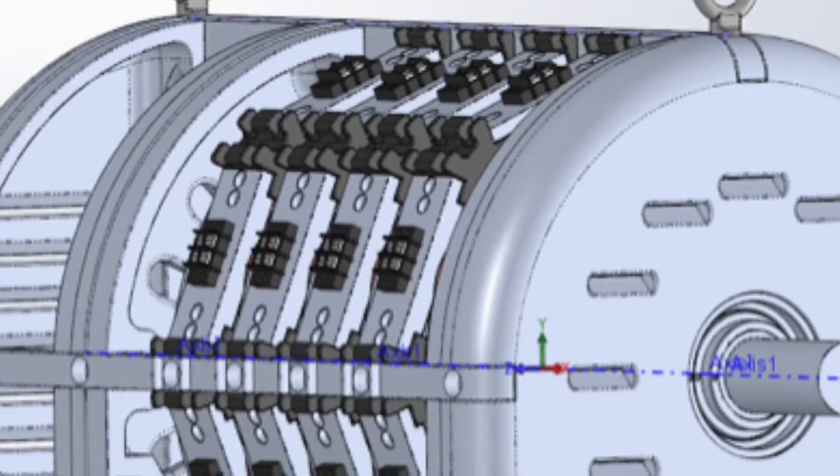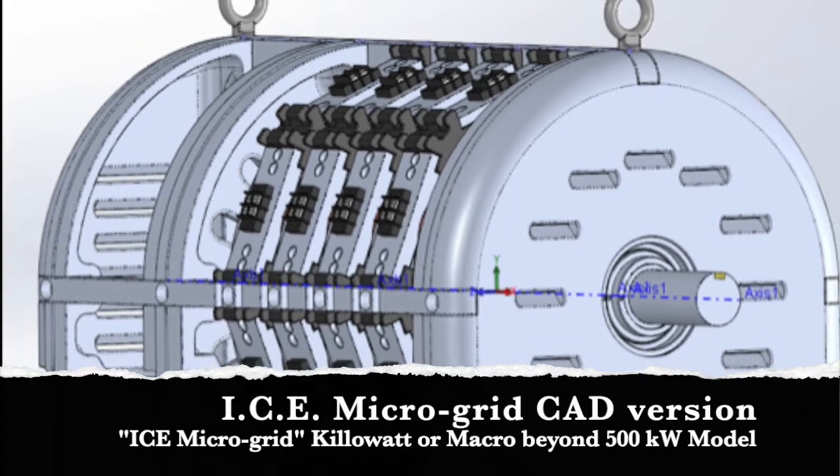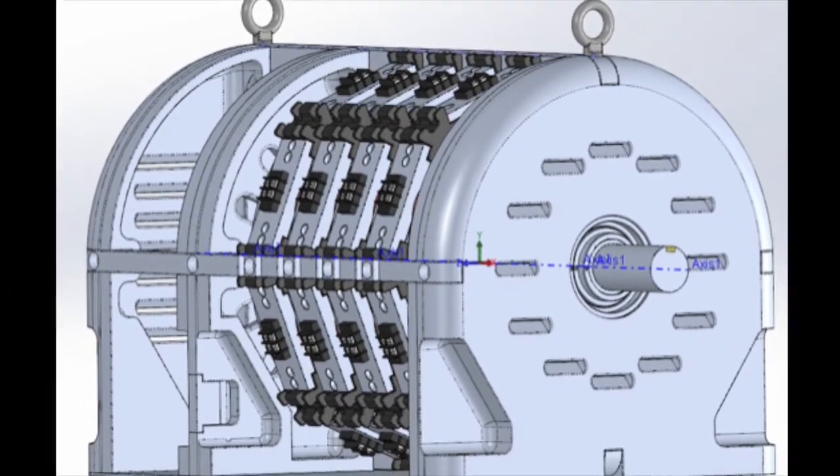This 16-pole, 4-prime mover production CAD image is equivalent to about 12 horsepower.